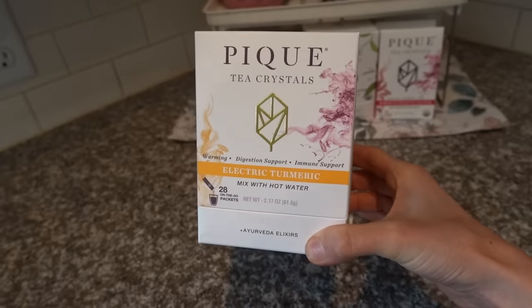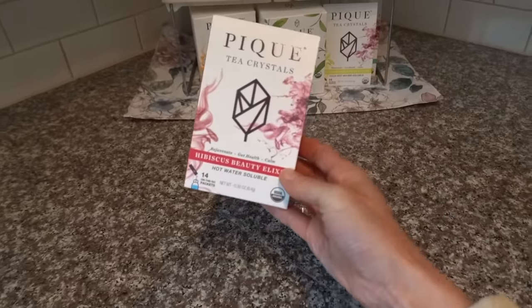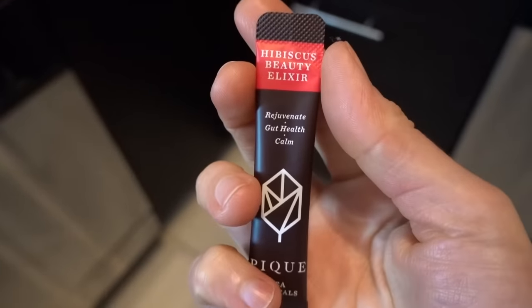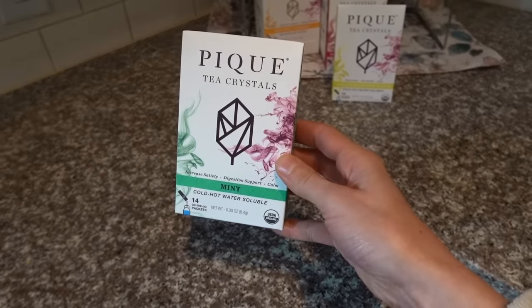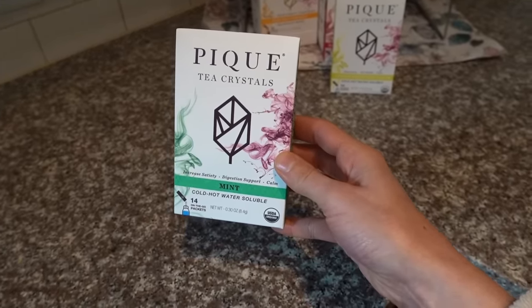Their electric turmeric tea is delicious — turmeric is wonderful for total body inflammation, and their tea uses turmeric from Okinawa that has been fermented to enhance bioavailability. It also has cinnamon and ginger, which are rich in polyphenols. Their hibiscus beauty elixir is packed with vitamin C to support healthy collagen production and skin healing. In the evening I love their ginger digestion elixir to aid digestion and promote good gut health, which is important for total body inflammation. Their mint herbal tea with spearmint is anti-inflammatory, packed with antioxidants, and freshens your breath.